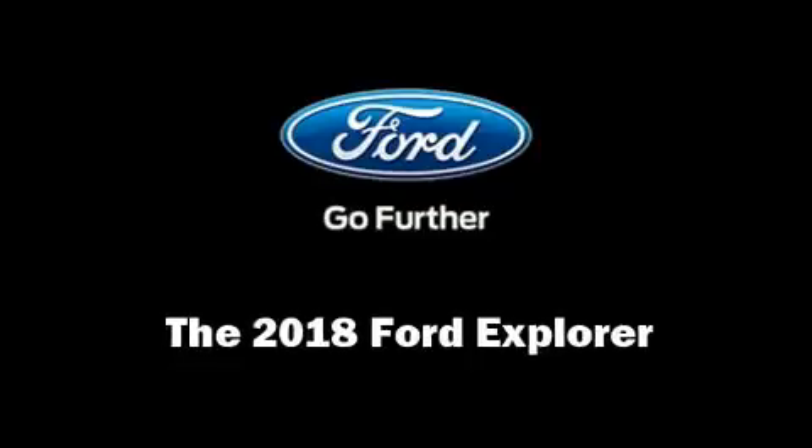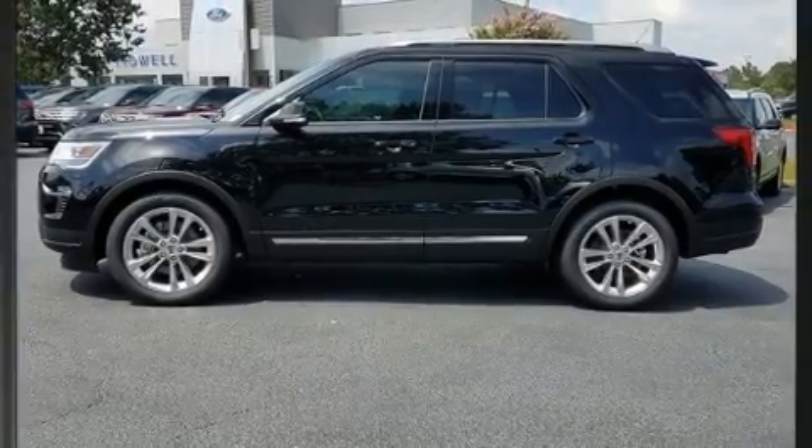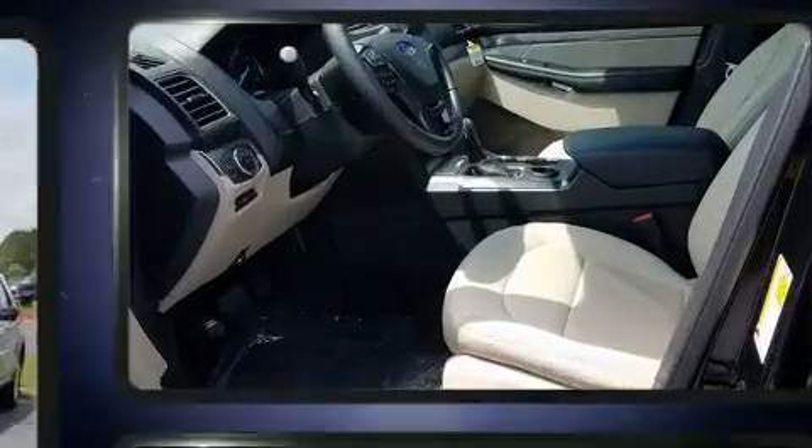Load your family into the 2018 Ford Explorer. It features an automatic transmission, front-wheel drive, and a 3.5-liter six-cylinder engine.